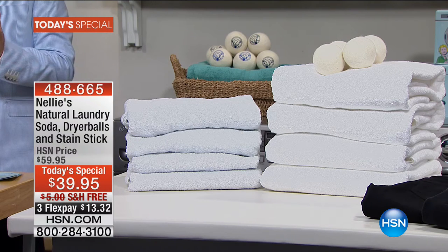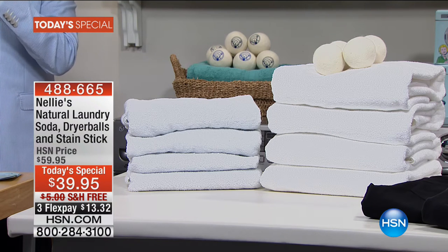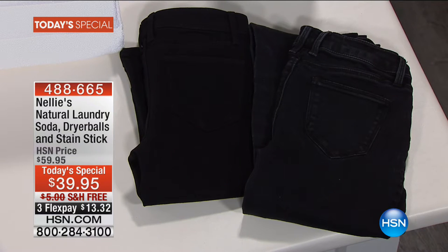We are going to fluff up those towels, get your clothes brighter, lighter, cleaner than ever before. And we are going to present our final today's special of the year. We have gone all out with Nellie's. We love Nellie's. It's natural, it's biodegradable, and boy, does it work.